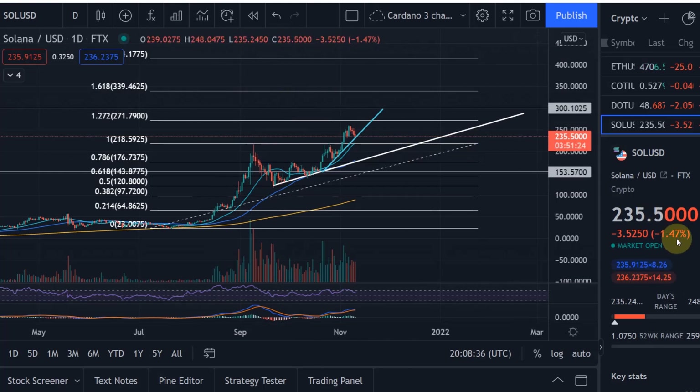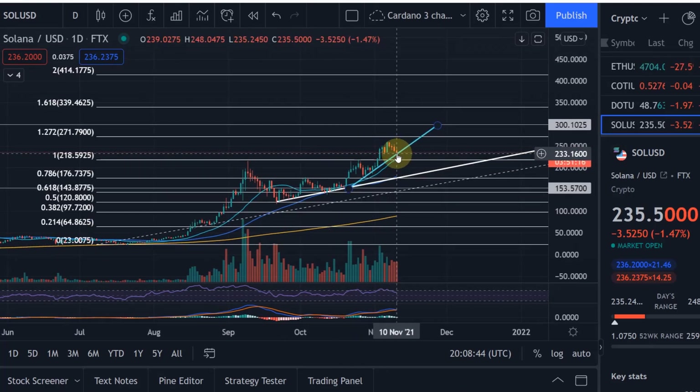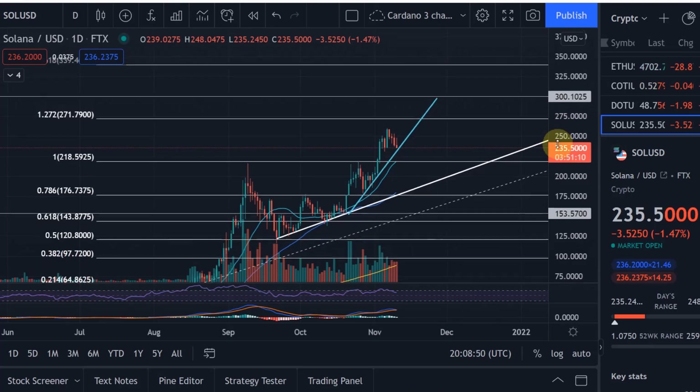Questions have come up about why Cardano is going down a little bit — that's completely normal at the moment. I mentioned in my previous video that I think we'd come back to that trend line, which is exactly where we've currently come down to. I want to start with this basic analysis and then take a look at the Elliott Waves as well.